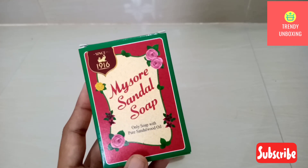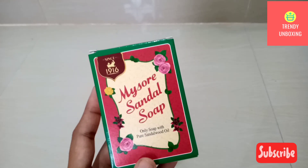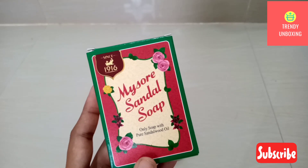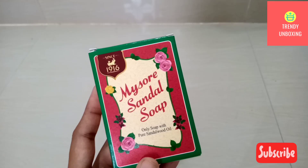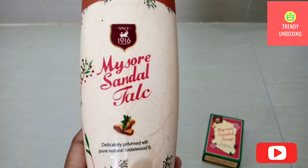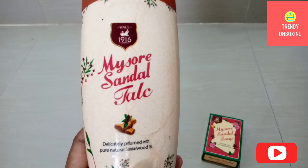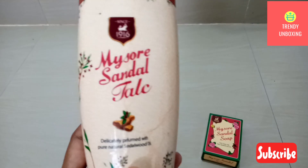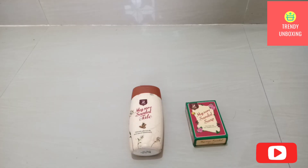I know it falls on the expensive side, but believe me guys, once you start using this soap you will also fall in love with it. The Mysore Sandal Talc is very good — it also controls your sweat smell, which is quite amazing.